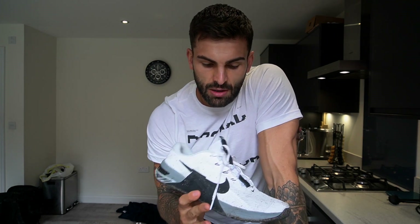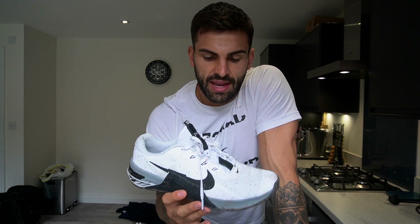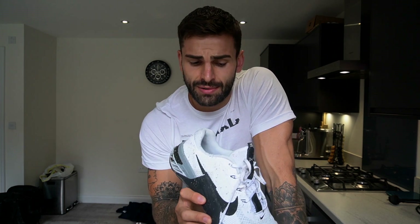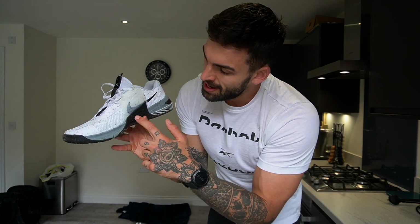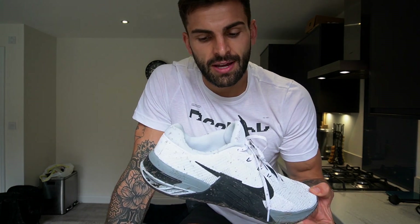The second thing I want to speak about: one thing I noticed when I put the Nike Metcon on for the first time on Friday is it's really rigid to your foot in the sense that it has a natural arch. When I first put the shoe on in London and was walking around, it felt really weird — it has a very strong, high arch support and it really feels like it's molded to your foot.